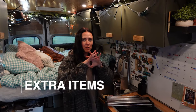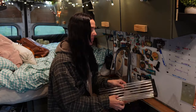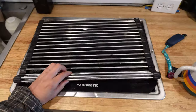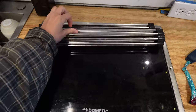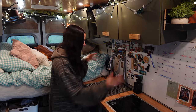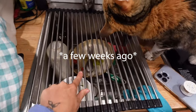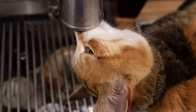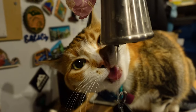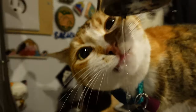One miscellaneous item is a sink cover — when we lived in an apartment she didn't care about a sink, but now that she has very close access, if we decide not to do the dishes we just put this grate over it. Otherwise she is in the sink keeping us up all night licking the dishes. Doesn't stop her from getting in the faucet though.